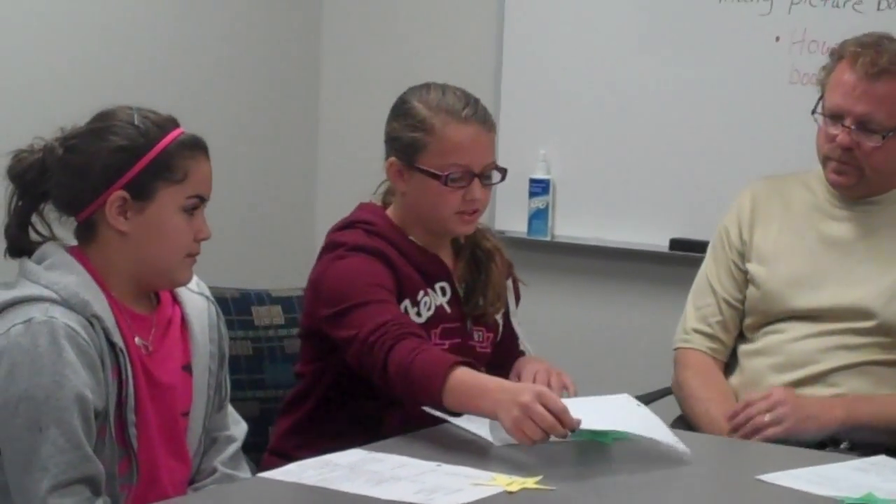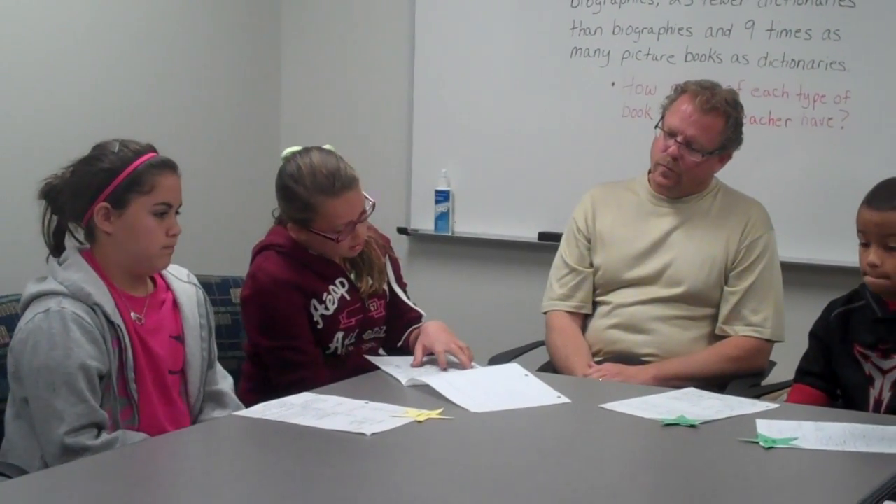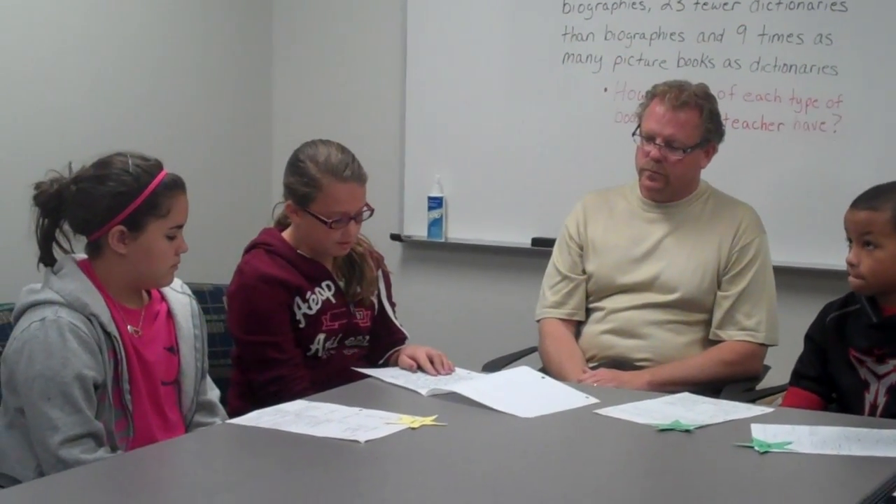Haley, what did you do? I started with 54 biographies. It said I had seven times as many fiction books than biographies, so I looked at the keyword 'times' and multiplied seven times as many fiction books than biographies and got 378. Then when I had to find 23 fewer dictionaries than biographies, I looked at the keyword 'fewer' and decided subtraction — not divide, because it didn't say put them in groups, it said to find fewer. So I subtracted 23 from my 54 bios and got 31 dictionaries.